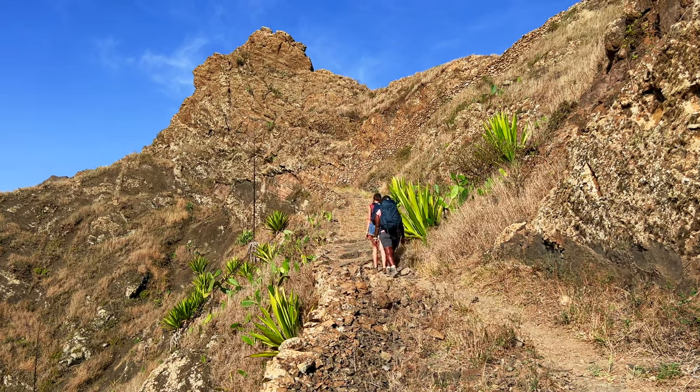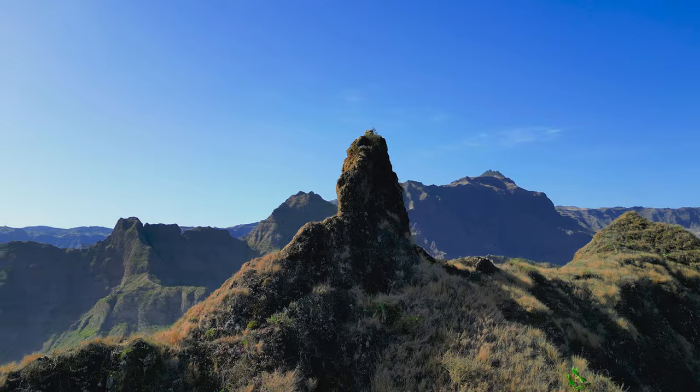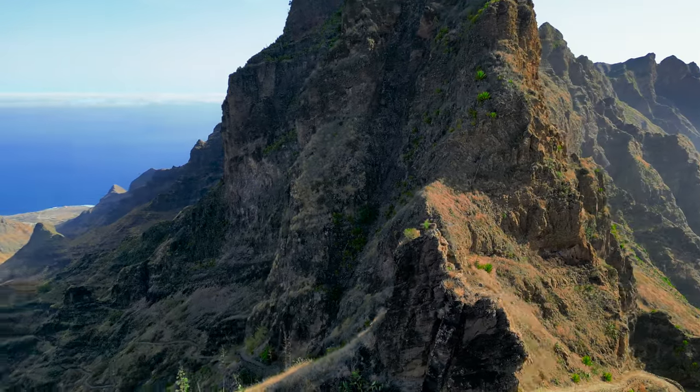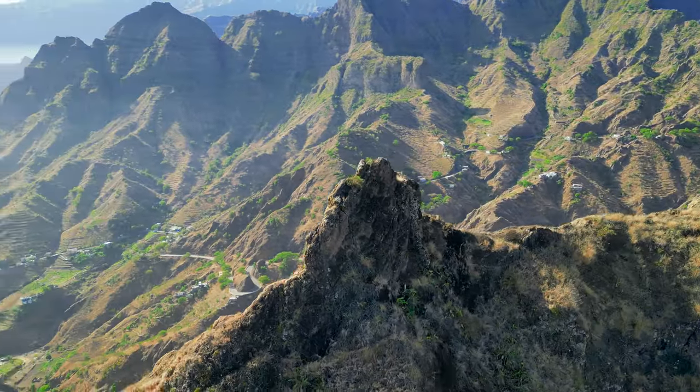Take your time because the ascent is pretty steep. The hiking path, though, is incredibly well maintained, as are all hiking paths on the island. This really impressed us throughout our trip.